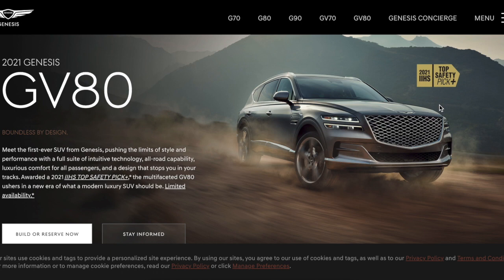It looks like it should be $250,000 — looks like an Aston Martin. Look at that grill, that diamond crisscross grill, the split headlights, the split grill, the hood swoop with the side swoop. I love when cars do that, and this does it so well.